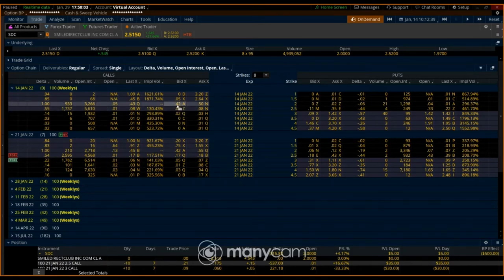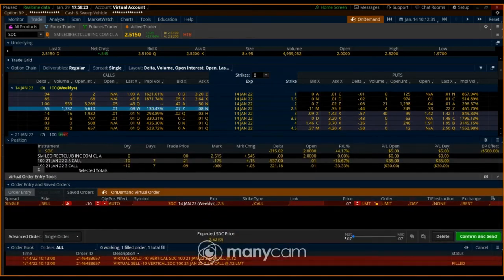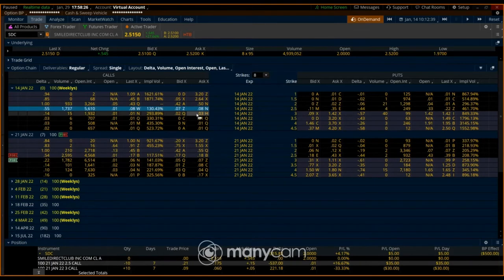For this example, I'm going to sell the 250 call and take in 70 cents premium, then buy the $3 call to cover myself if it shoots over. That $3 call means I can exercise it to cover the 250 short call.